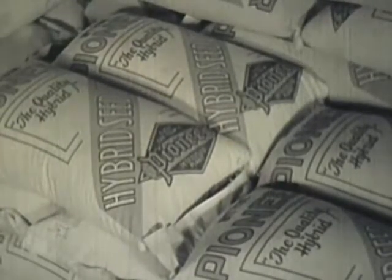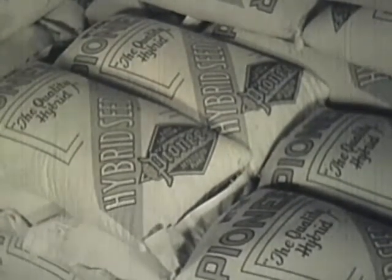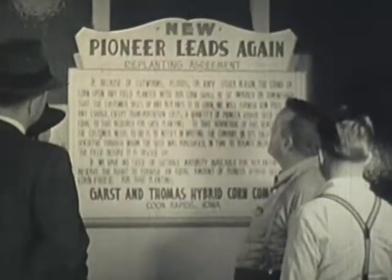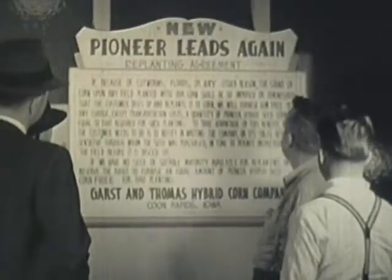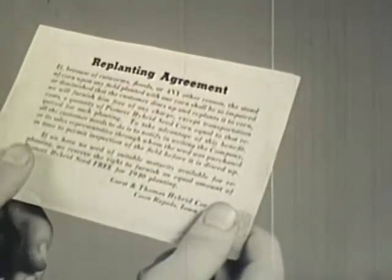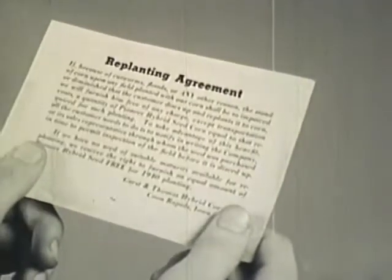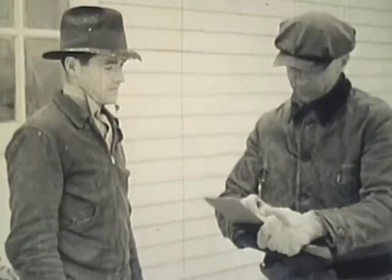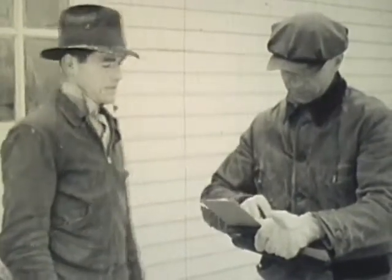Can there be any wonder, with generations of breeding and the painstaking processing that each kernel of Pioneer corn receives, why the famous Pioneer replanting agreement can be offered with the purchase of each bushel of corn? This replanting agreement ensures that if for any reason — including worm damage and floods — you have to replant Pioneer hybrid corn, the seed for replanting is free.